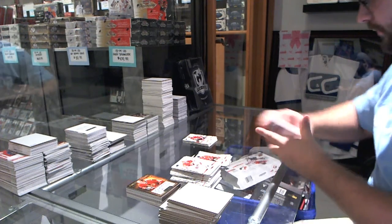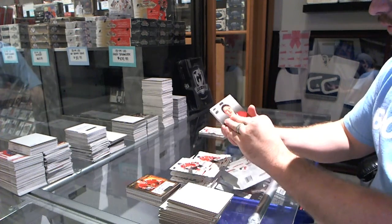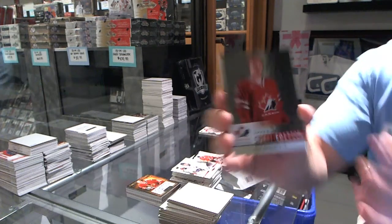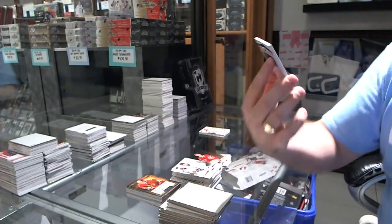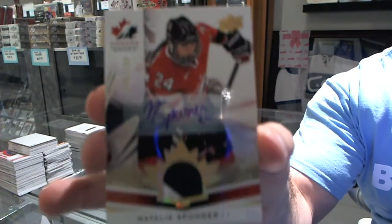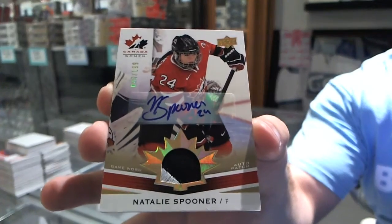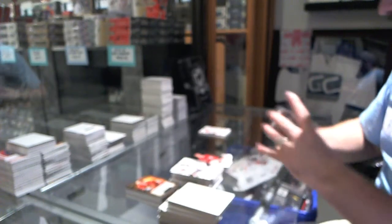Oh, you've got two patches — I'll do that one first. Special edition Sam Bennett. And we've got a Natalie Spooner number 2 of 199 patch autograph. Natalie Spooner!